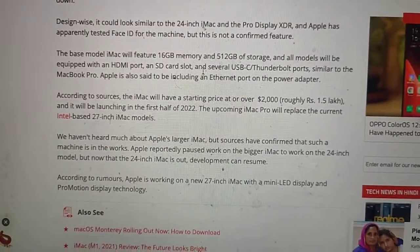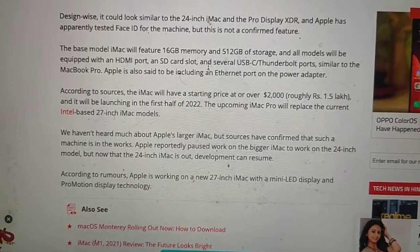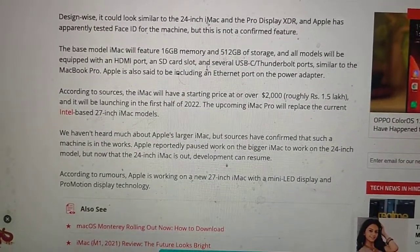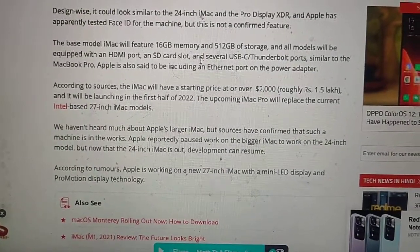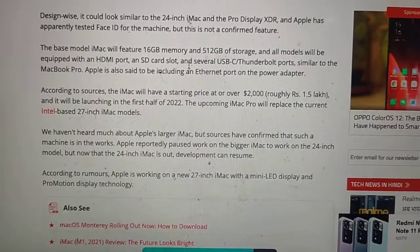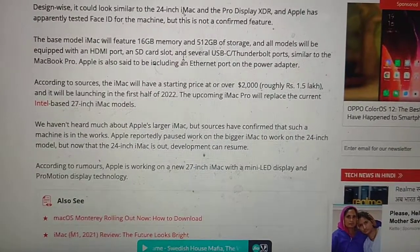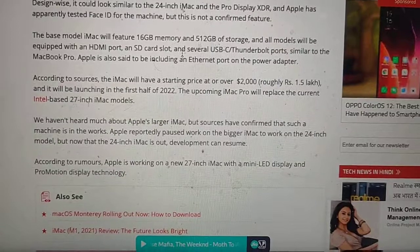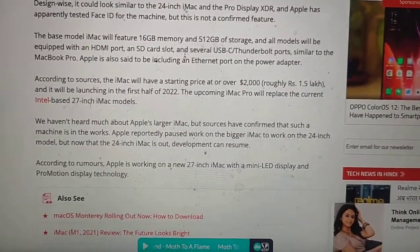Apple is also said to include an Ethernet port on the power adapter. According to sources, the iMac will have a starting price of over $2,000 and will be launching in the first half of 2022. The upcoming iMac Pro will replace the current Intel-based 27-inch iMac models. Apple reportedly paused work on a bigger iMac to focus on the 24-inch model, but development on a larger machine has since resumed.